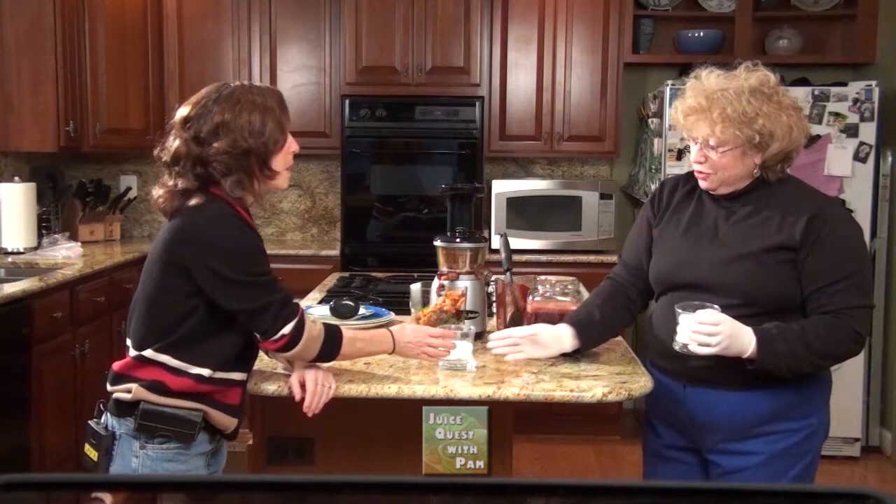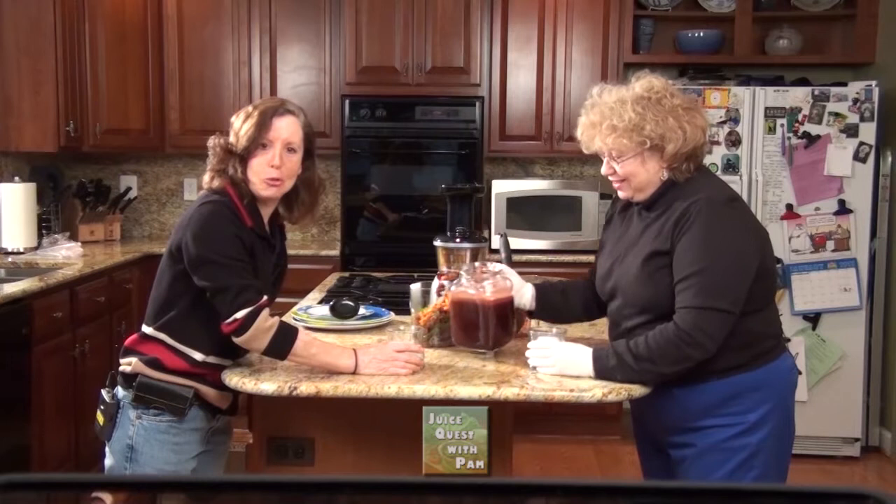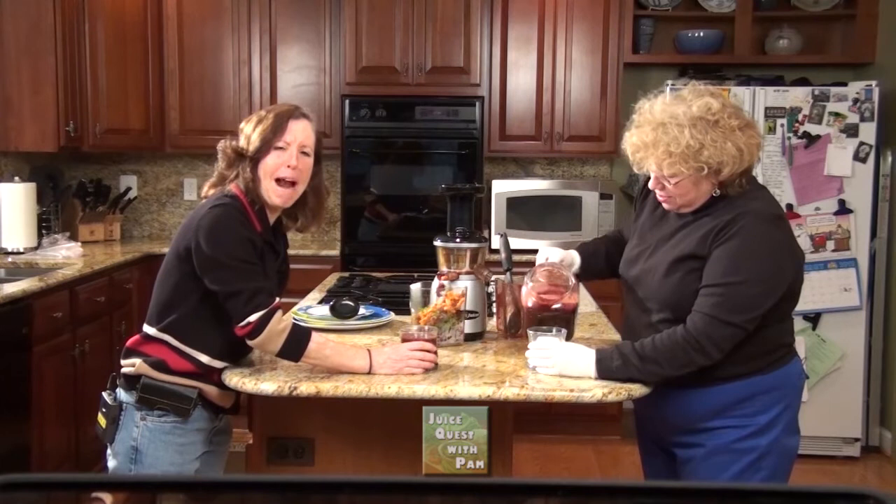All right. Those look like menopausal glasses — are those menopausal glasses? Sure, why not? Wow, look at that — it's like a jar of juice. Okay, here we go, Pam. This is our ticket to sleep.